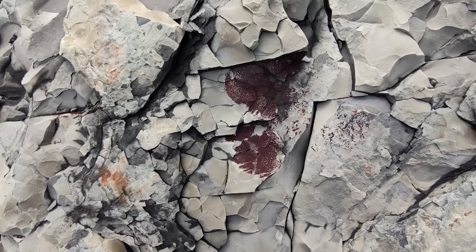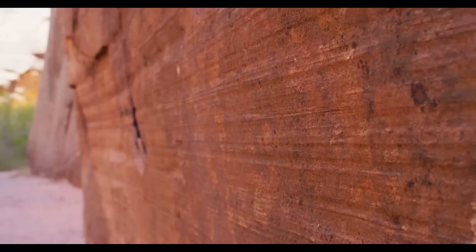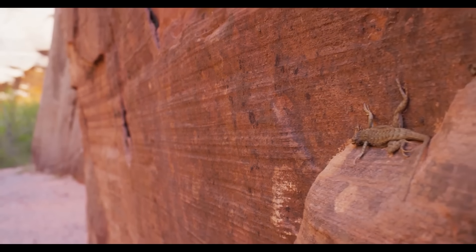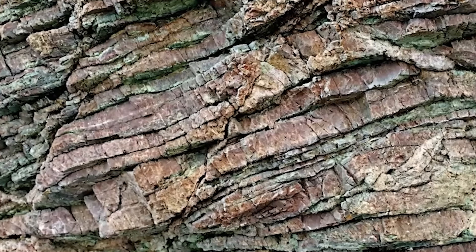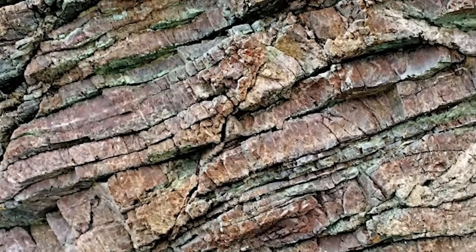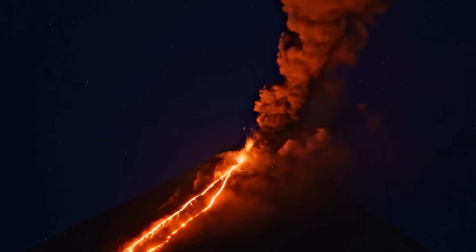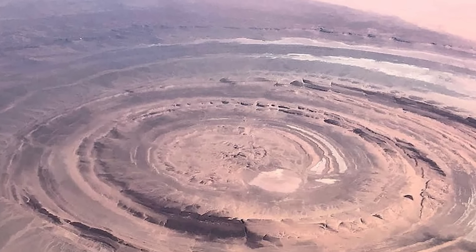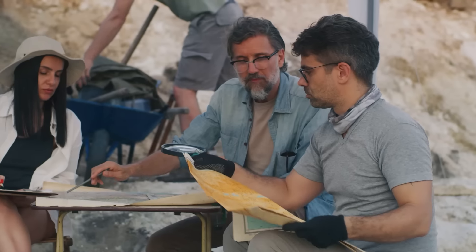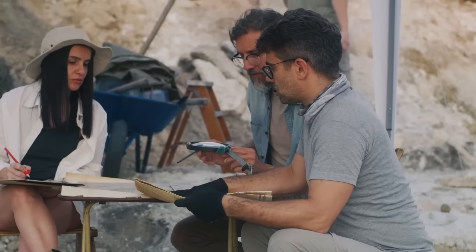Limestone, primarily composed of calcium carbonate, typically forms in old marine environments. Sandstone is made up of sand-like mineral particles. Right at the center, the Rishat structure has something called siliceous breccia, which is basically a bunch of angular rock fragments stuck together. Breccia usually forms in areas with lots of volcanic activity, or where the earth's crust has been moving and shaking. All these different rock types in one place make the Rishat structure quite special — not only visually stunning, but a valuable spot for geologists to study.